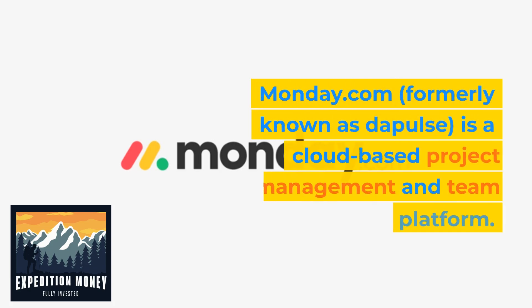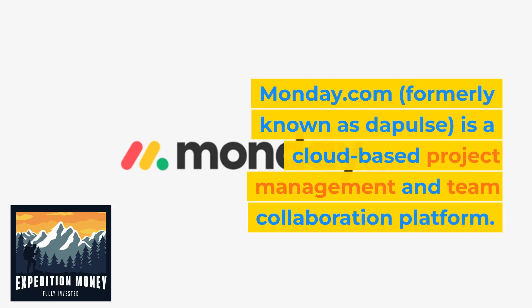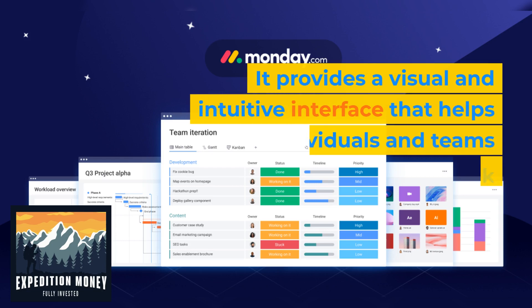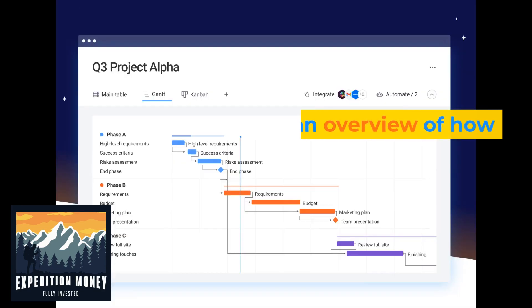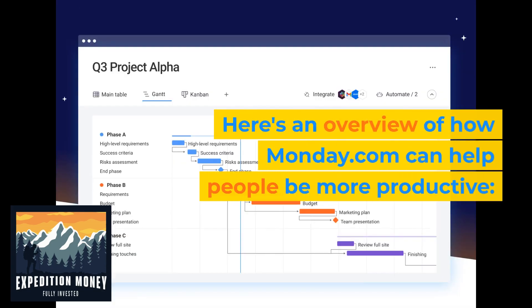Monday.com is a cloud-based project management and team collaboration platform. It provides a visual and intuitive interface that helps individuals and teams manage their work, track progress, and enhance productivity. Here's an overview of how Monday.com can help people be more productive.